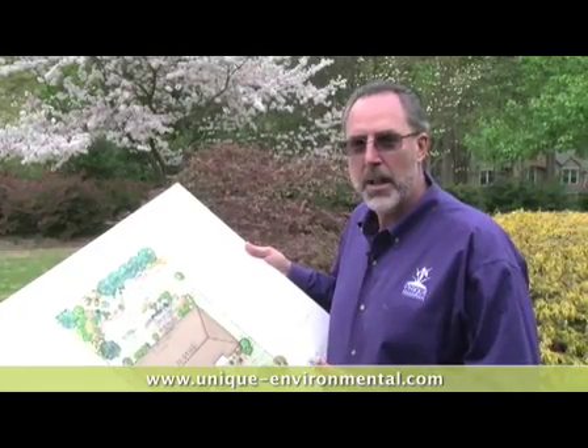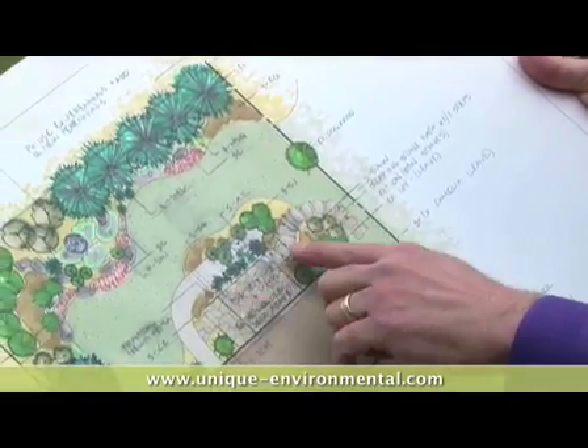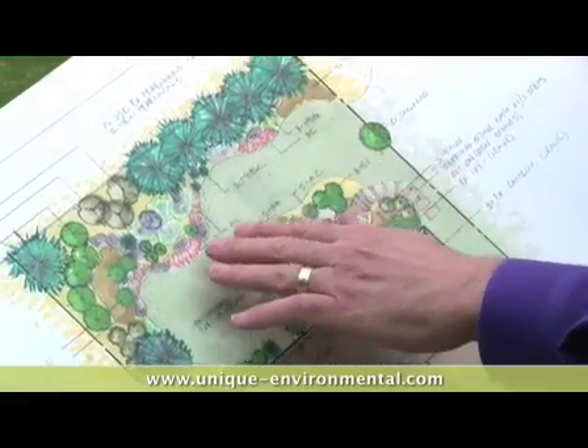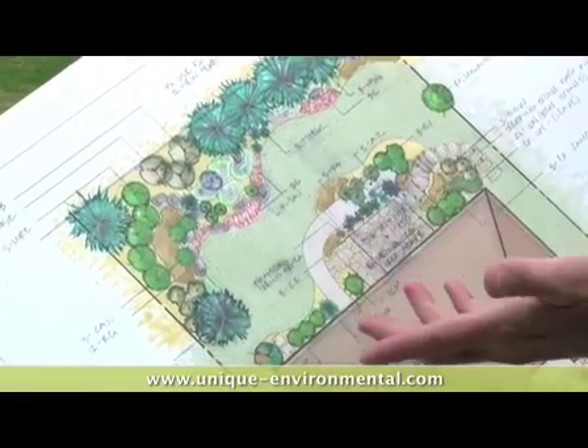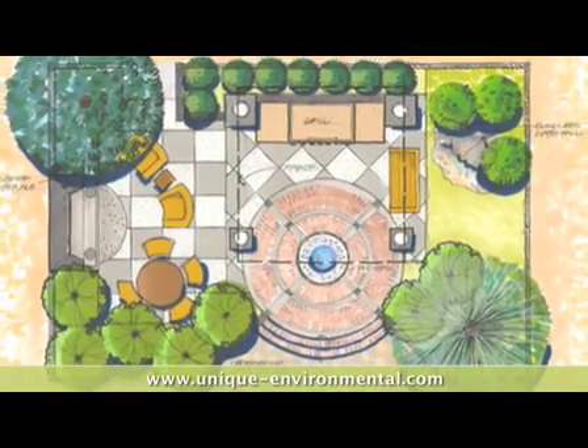What we have right here is a conceptual drawing that gives guidance for a project to be done in one big installation or broken down into separate stages. Coming up with an overall plan like this helps the client understand what we're trying to convey.